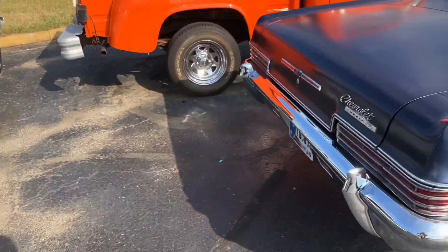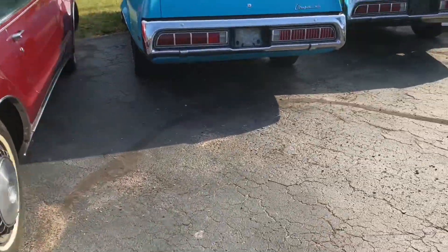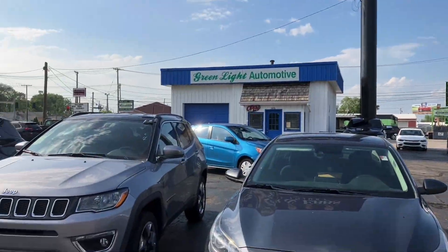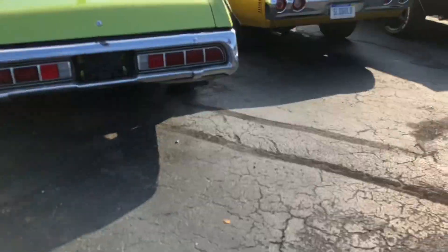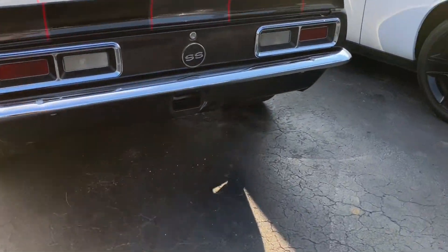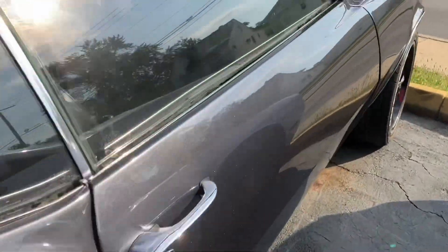There are some classic cars for sale over here in Fort Wayne, Indiana on a regular car lot — I've never seen so many in one place. It's Green Light Automotive over here, and we have a Chevelle, we have a Camaro. Let's take a look at them from the front. I don't see any prices on any of these cars.